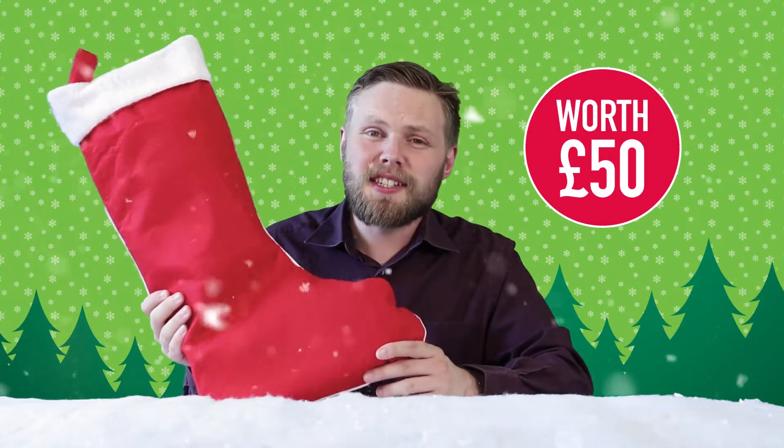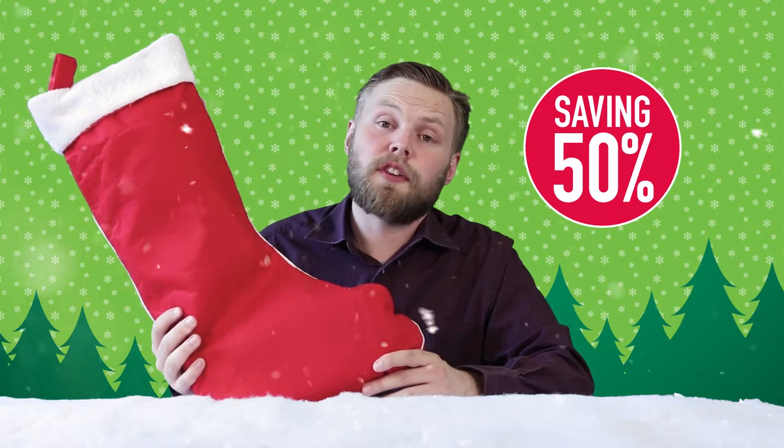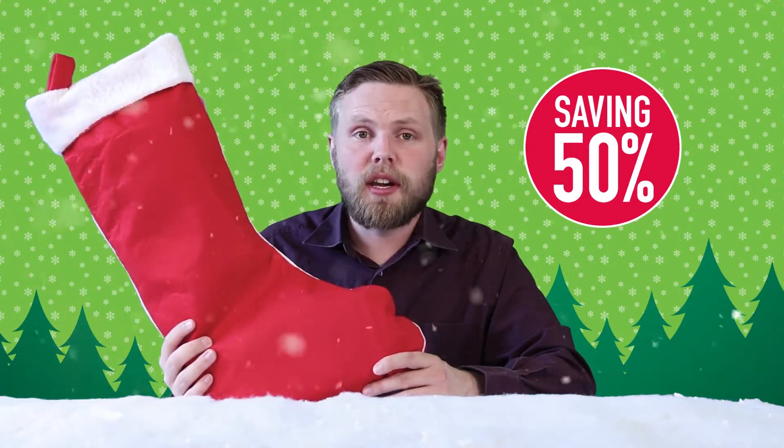The stocking itself costs £25 but it's filled with more than £50 worth of contents, so that's an instant saving of 50% or £25. So let's see what's inside it.